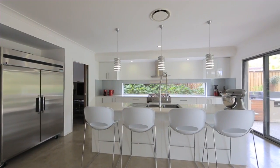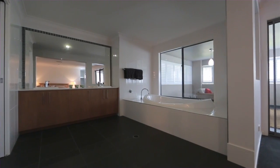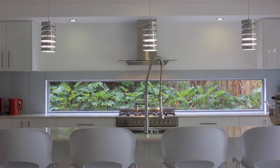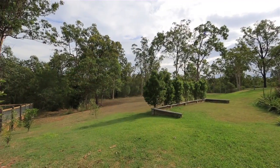Plus that all-important outdoor entertaining area to enjoy while swimming in your 13-metre sparkling lap pool. All of this on a 3,204-square-metre block which backs onto parklands, ensuring you'll always have that lush green view.